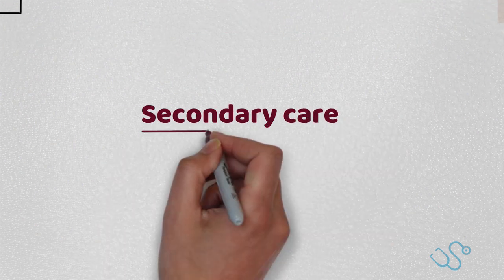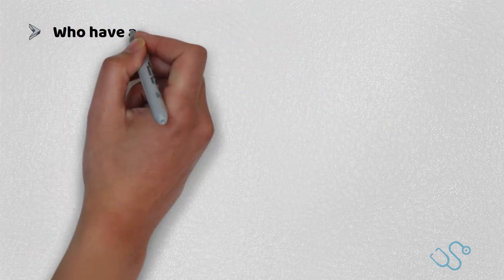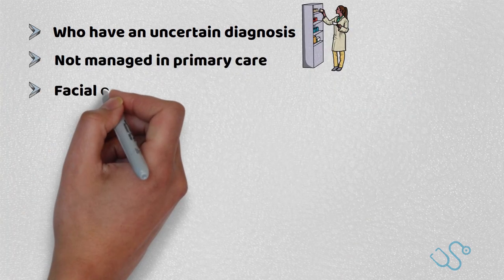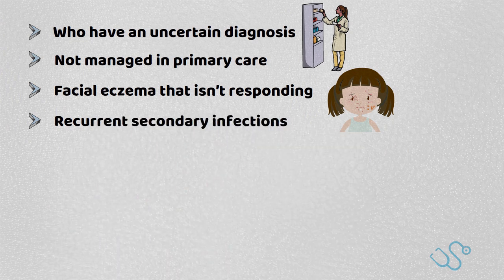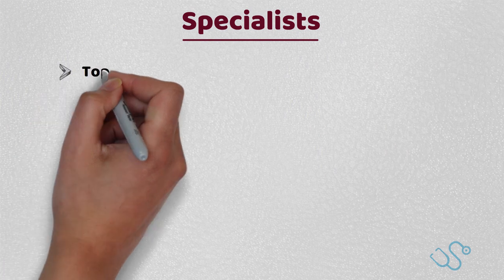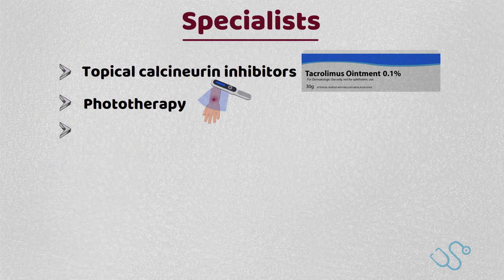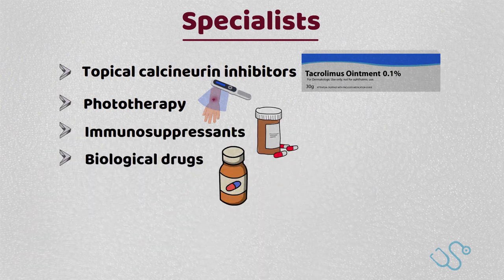In regards to secondary care, routine dermatological treatment can be considered in patients who have an uncertain diagnosis, are not being managed in primary care, have facial eczema that isn't responding, recurrent secondary infections, any consideration of contact allergic dermatitis, or if further psychological support is needed. Specialists can prescribe topical calcineurin inhibitors like tacrolimus, consider phototherapy and immunosuppressants if needed, with newer biological drugs such as dupilumab also being considered.